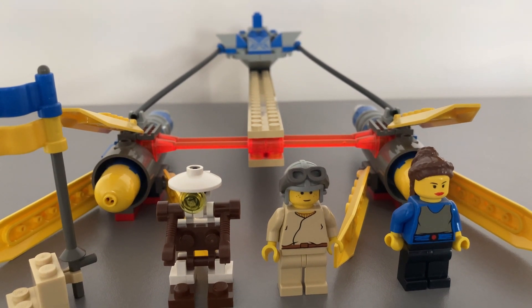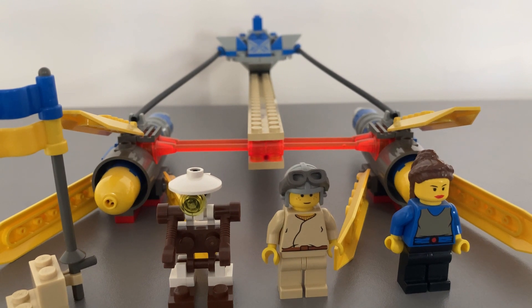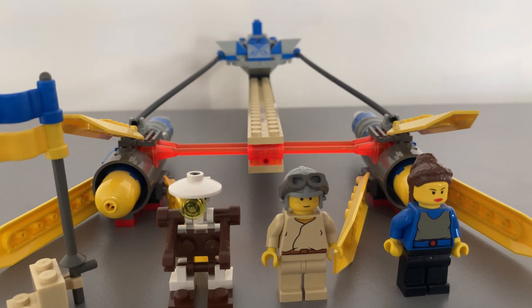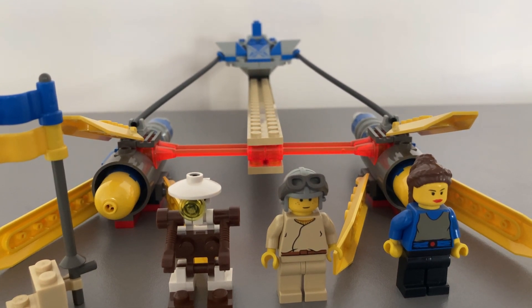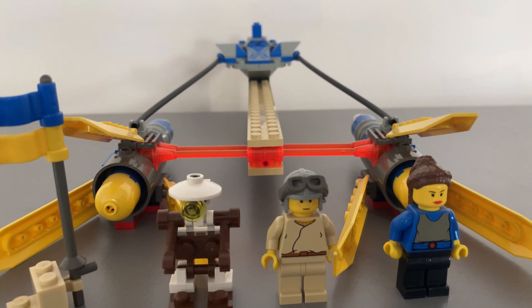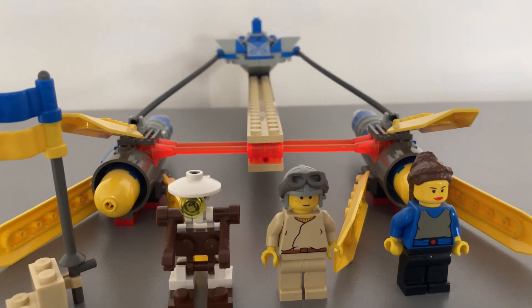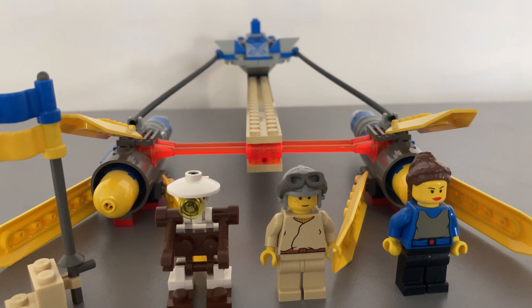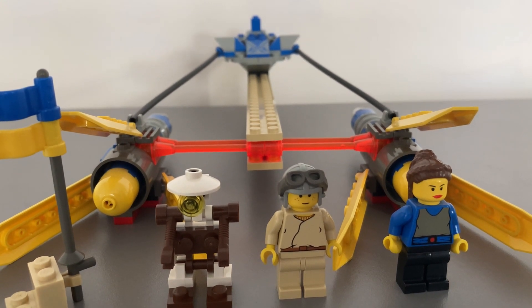So there we have it — LEGO Star Wars Anakin's Podracer, set 7131 from 1999, from Star Wars Episode 1: The Phantom Menace. This set is also represented in the larger Moe's Espa Podracer LEGO set which includes the pod racers from Sebulba and Gasgano in their larger and more superior vehicles. But this was an easier and cheaper way to get just Anakin's Podracer — the most iconic. Overall, this is a great build for its time, but like so many Star Wars sets, it has been superseded by more superior and better-looking sets and minifigures.